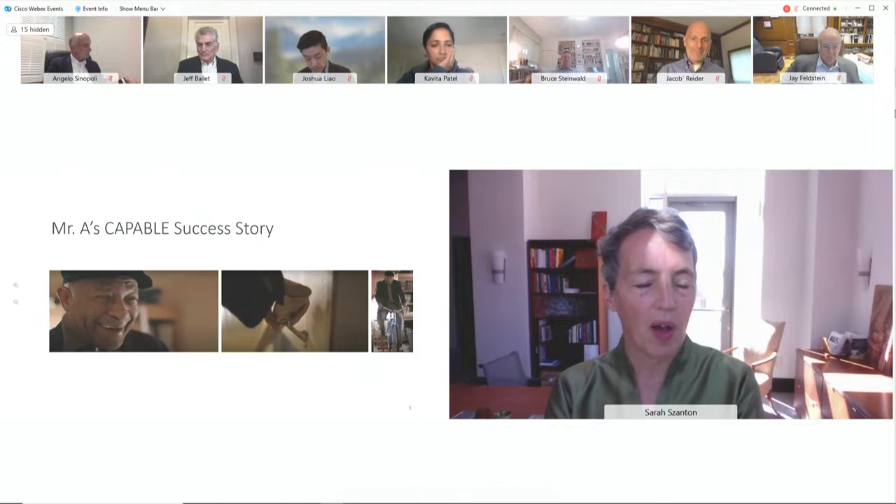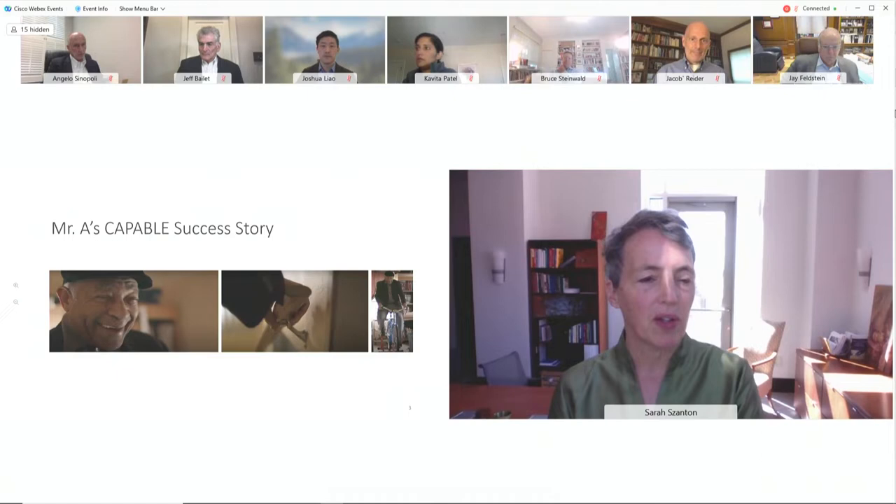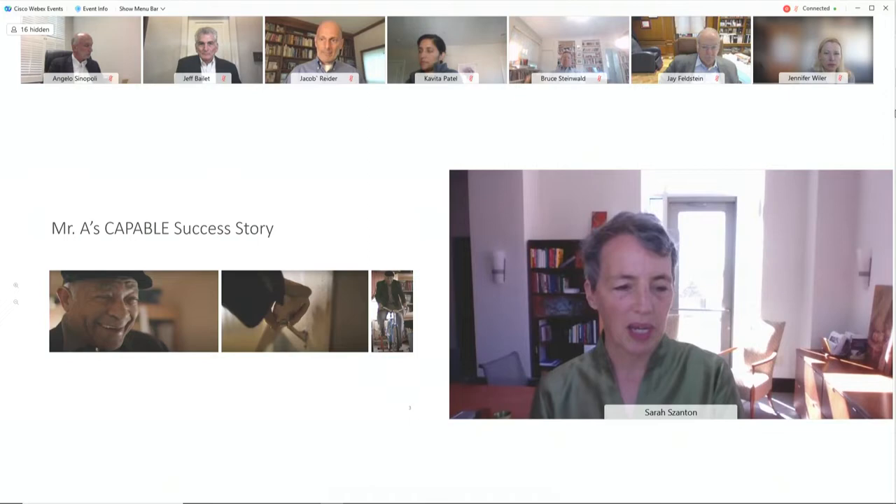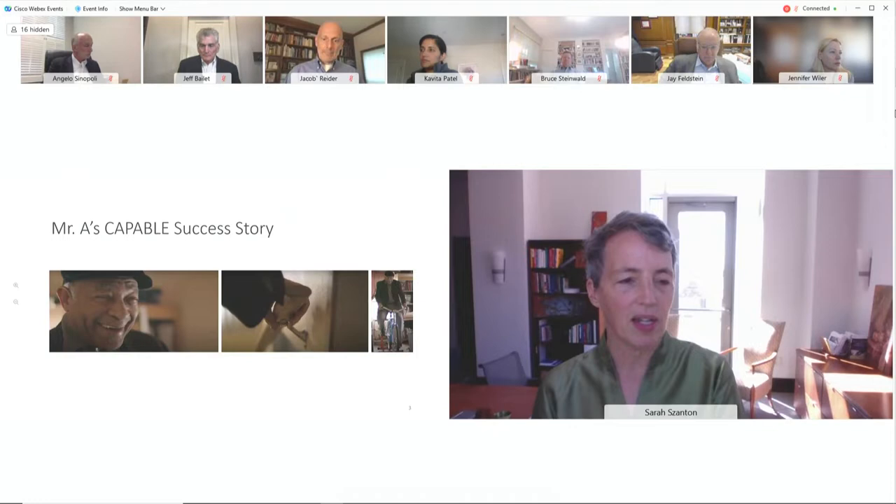CAPABLE has a nurse, an occupational therapist, a handy worker, and the older adult. The handy worker made his bicycle into a stationary bicycle so that he can bike for an hour a day in his house, put up banisters, and situated the bathroom so that he could take a bath. Being able to get up and down his steps, take a bath, and bike puts a smile on his face, and of course was good for his diabetes and preventing another stroke.